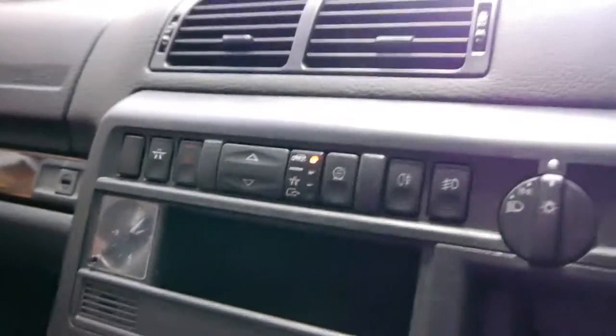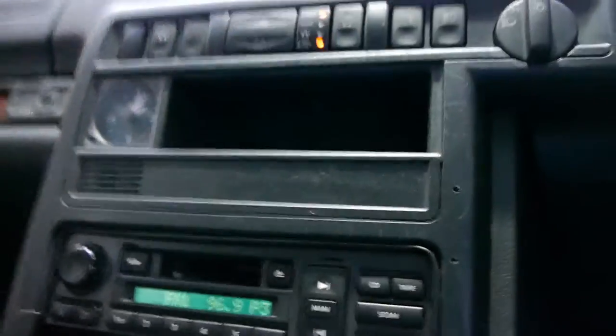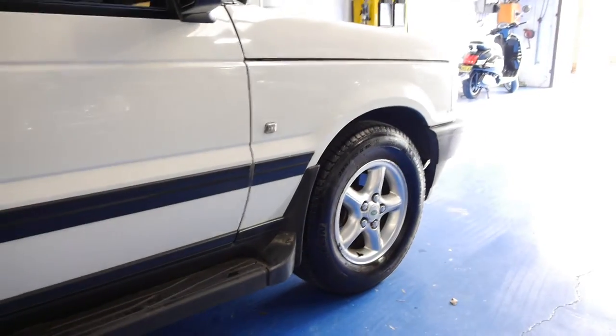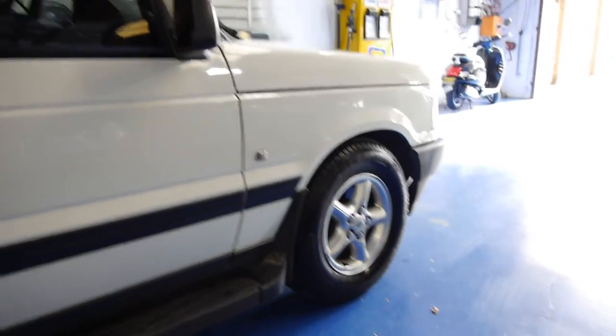As you can see the suspension is currently on high and I'll show you how well it works. I've just selected low — it already went down a little bit. If you look at the front, it just goes straight down and it does come straight up as well, which is absolutely fantastic on one of these.